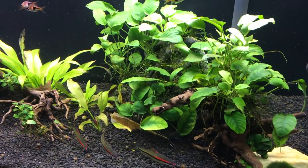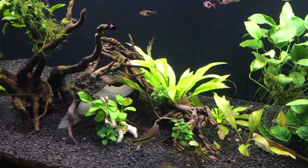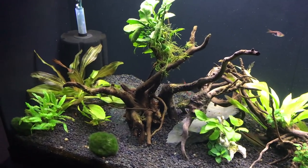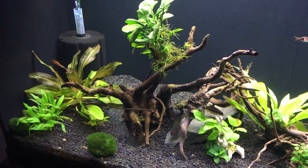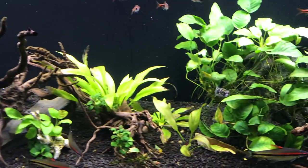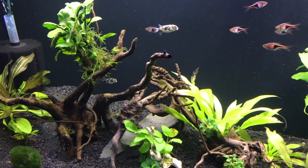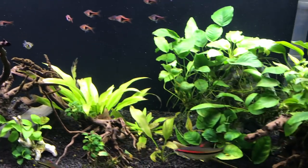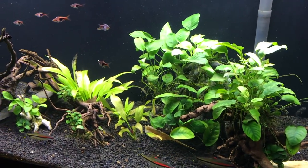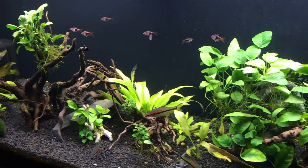The plants in this tank are doing really well. We just use our root tabs, which we do sell on our website, and I also dose the tank with H2O Plants Vital — I do that usually once a week when I do a water change, adding a dose just after the change. The tank is doing really well, the plants are very healthy, and it is an easy tank to maintain. We just do about 50-60% water change once a week and that's all we have to do.